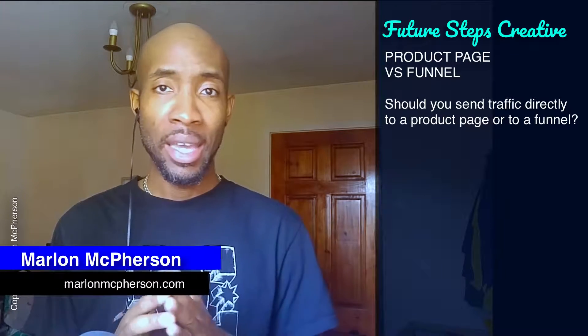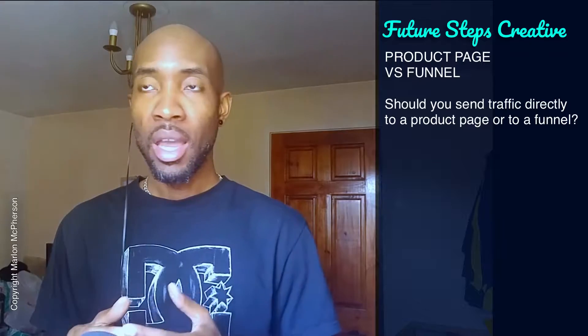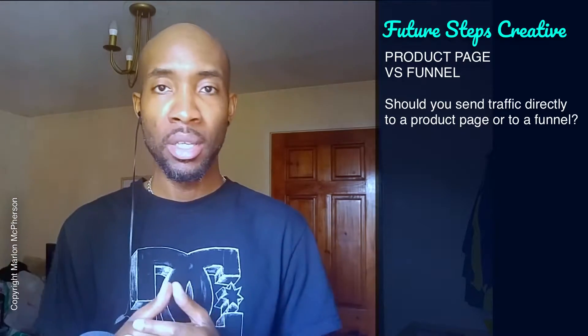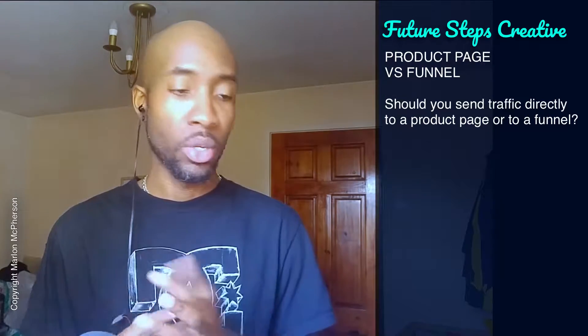This is Marlon from marlonmatpherson.com and you're listening to or watching Future Steps Creative, the show that talks about online business strategies, especially around content marketing and website production. I try to simplify the principles so you can apply them to your business and become successful at whatever it is that you're doing online with your product or service.